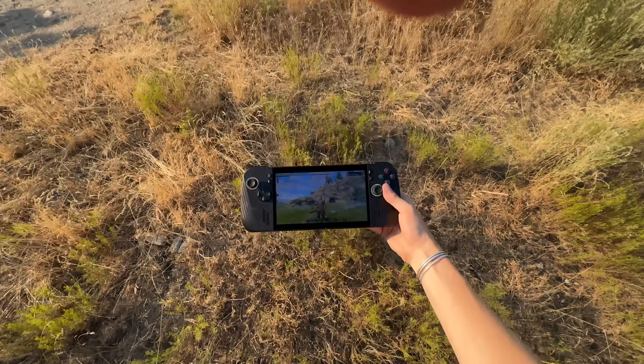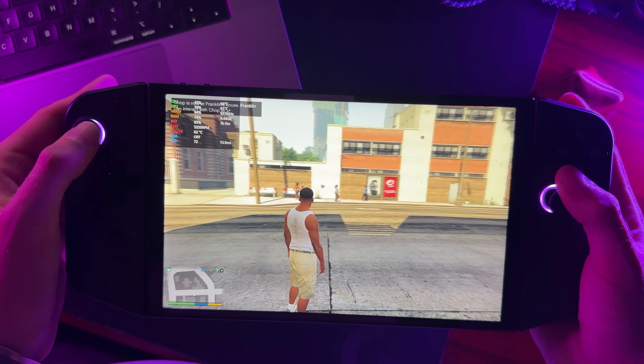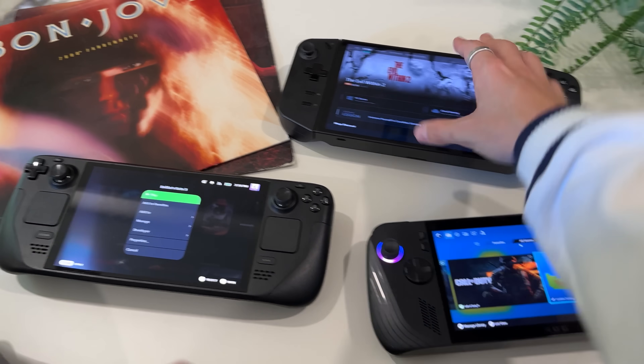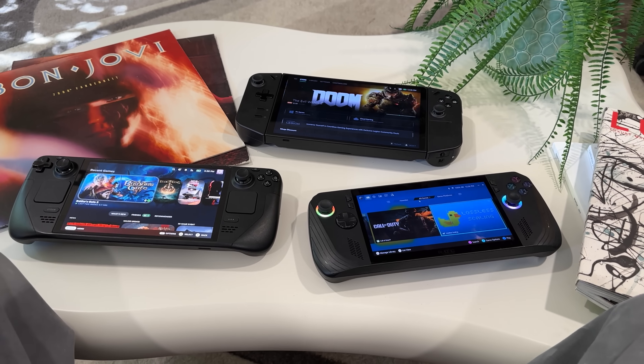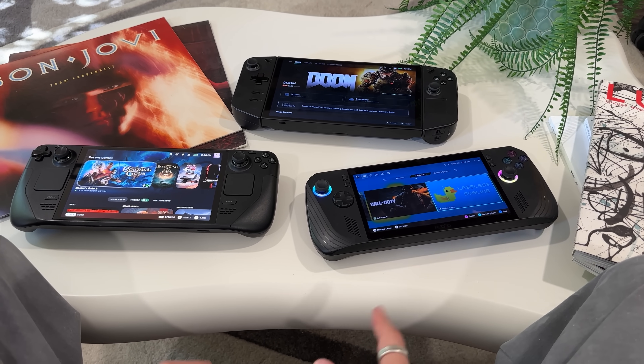Cyberdopamine here. We've got the ROG Ally X, the Steam Deck OLED, and the Legion Go, and collectively I've put well over a thousand hours into these devices — I know them better than I know myself in some cases. Let me do my best to help you get an idea of what you should maybe pull the trigger on if you're looking at buying a handheld.